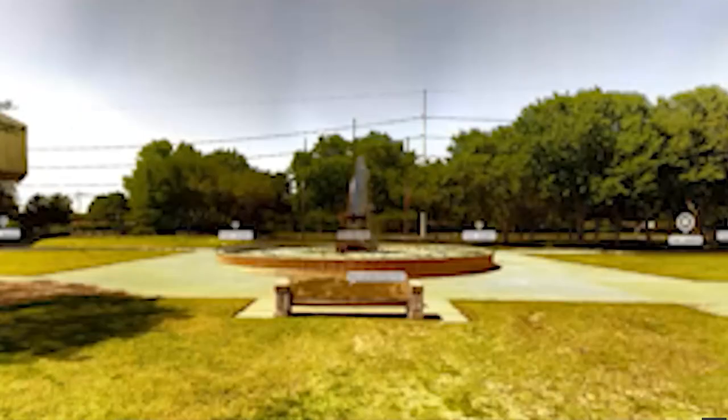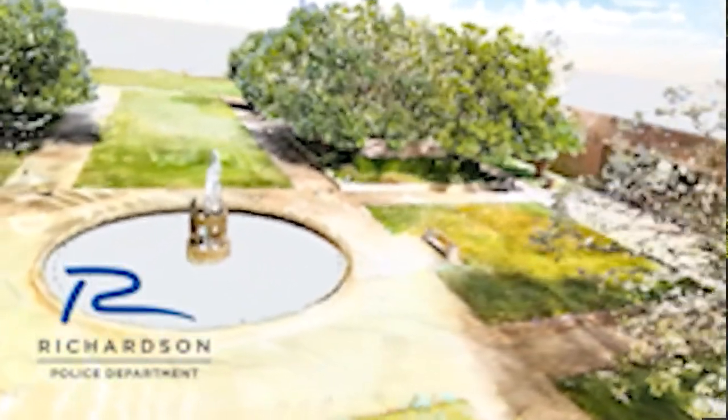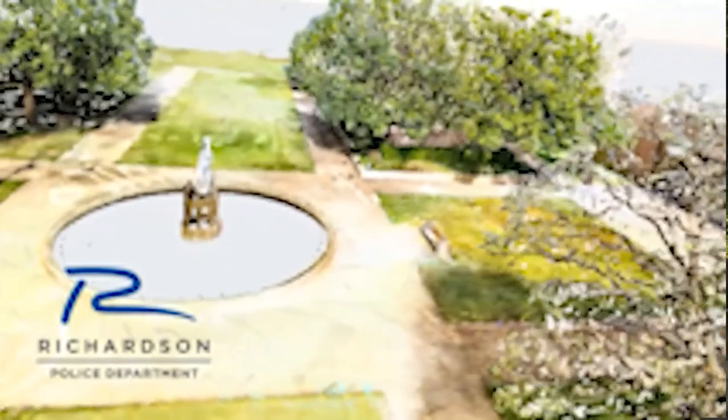The scanner captures every detail of a scene, from traffic signals and light poles to car damage, even skid marks. The machine can be used in daylight or in the dark. Once we scan and bring it into the computer, there are lots of functions we can do. We can use a momentum tool that we create on top of the scan to figure out how fast the car was going into a crash and out of a crash.